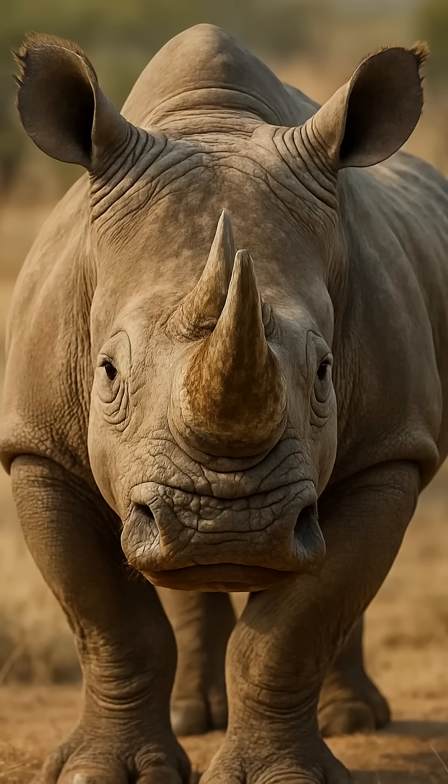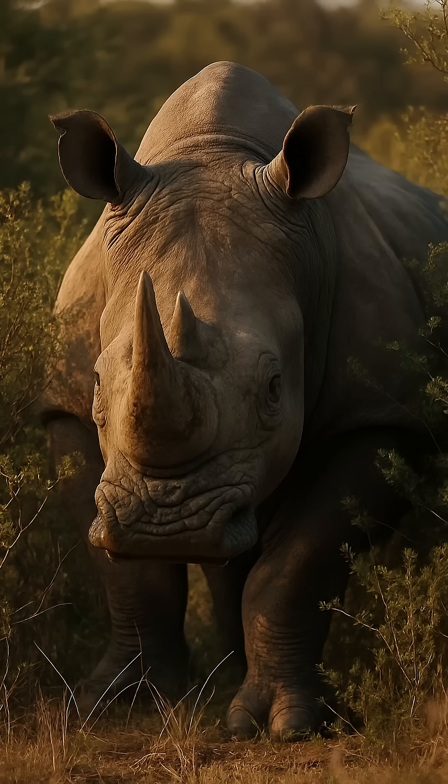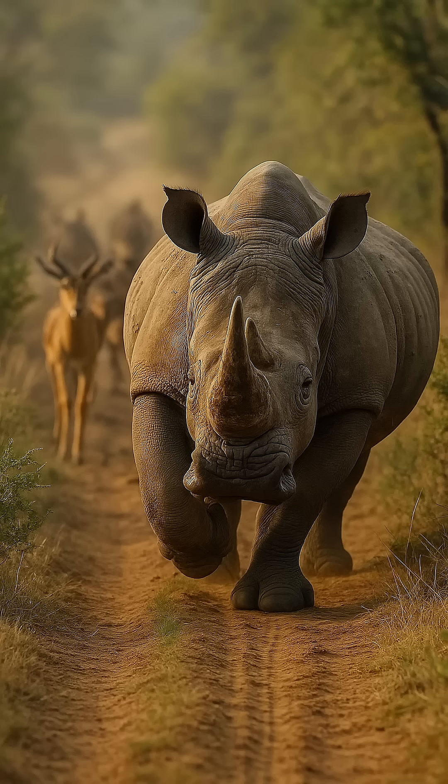Five functions of the rhinoceros. One: clearing the savanna — they tear down bushes, freeing up space for herbivores. Two: creating trails — other animals follow their routes. Three: dung, cycling life — beetles, bacteria, and plants thrive in rhino dung.